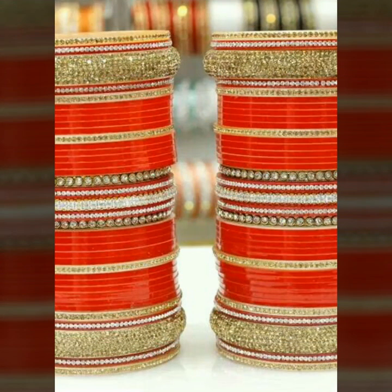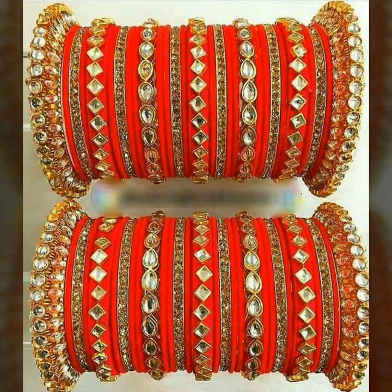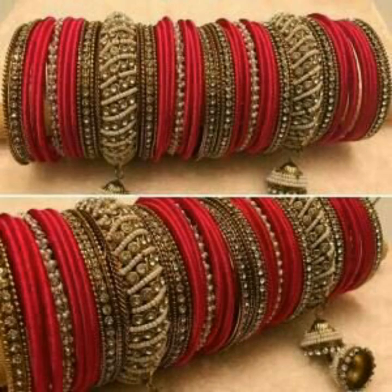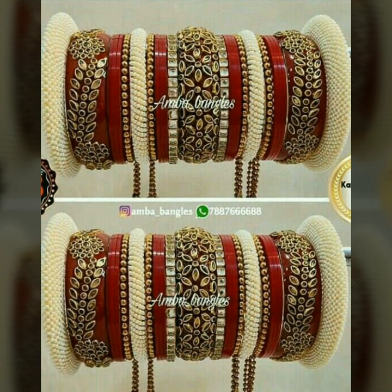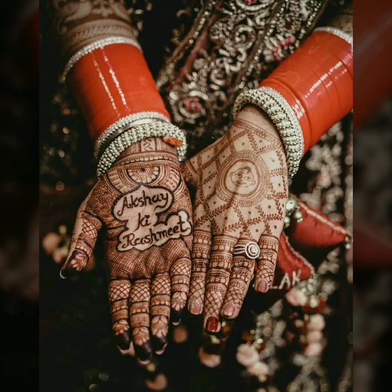I have a link in the description box so you can buy chuda from there. I suggest that you buy from that seller. If you want a simple look, you can add one bangle with crystal or kundan.